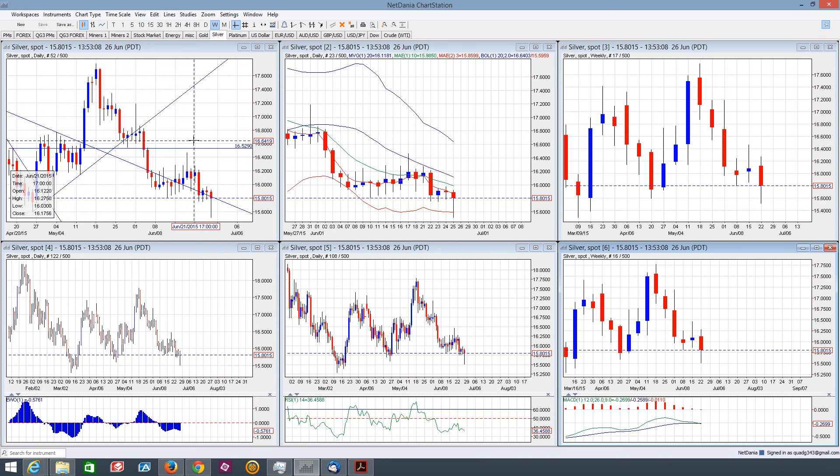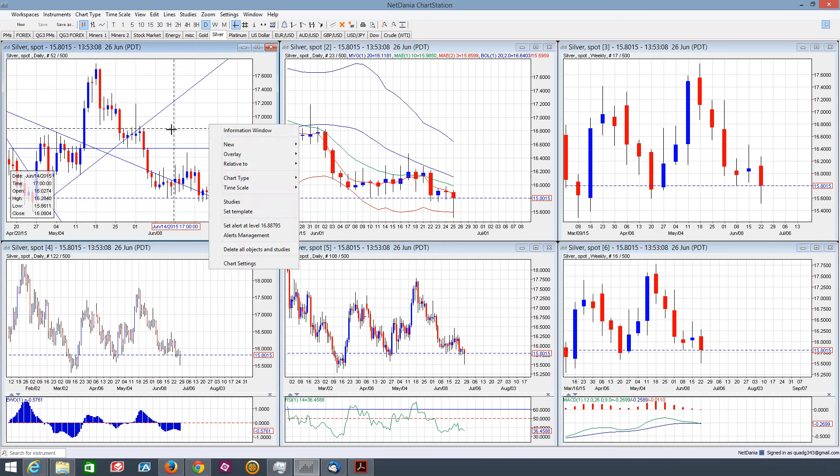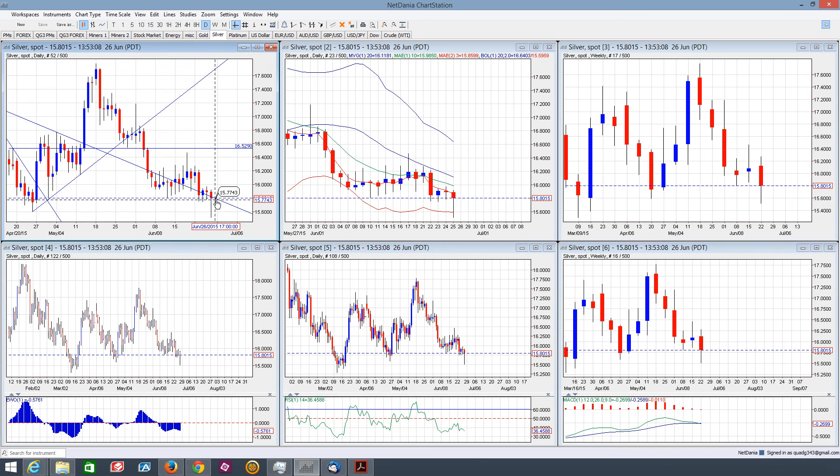Alright, so silver on the daily: we did close the day as a hammer candle, setting a key low at 1551. We may see some follow-through next week, maybe to fill in some of this manic move to the downside. There's also going to be this trend line here that will play as key resistance as well.